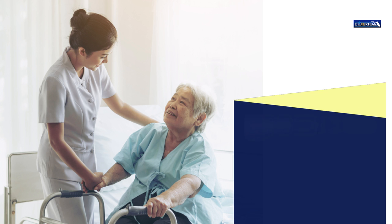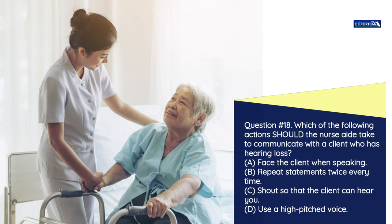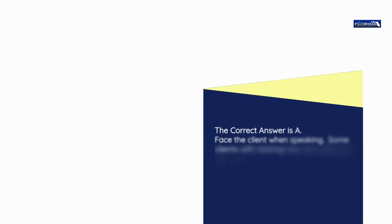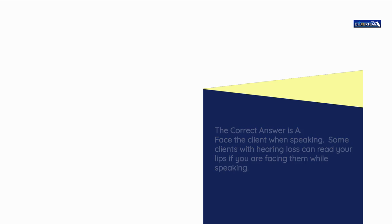Question number 18. Which of the following actions should the nurse aide take to communicate with a client who has hearing loss? a) Face the client when speaking. b) Repeat statements twice every time. c) Shout so that the client can hear you. d) Use a high-pitched voice. The correct answer is a: Face the client when speaking. Some clients with hearing loss can read your lips if you are facing them while speaking.